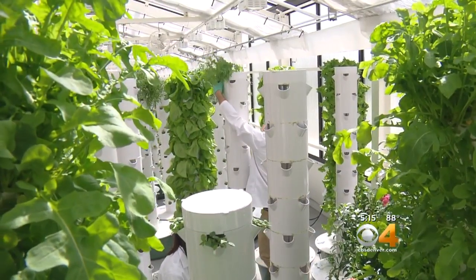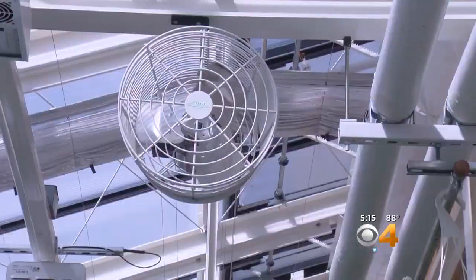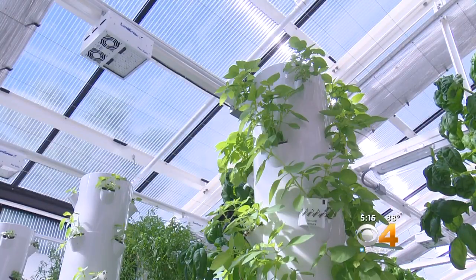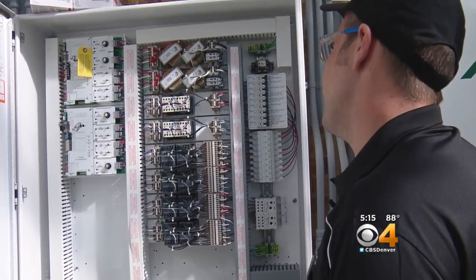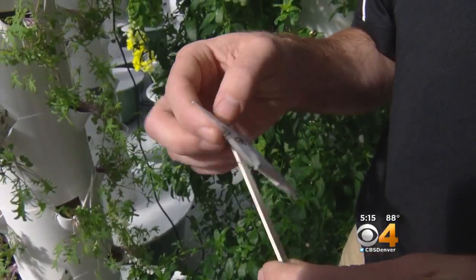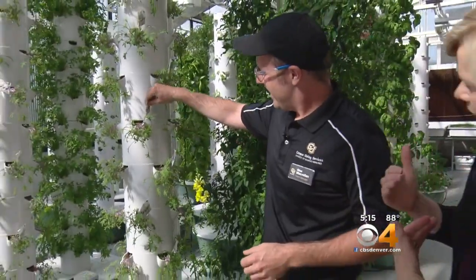Alex McMillan is farm manager of this high-tech greenhouse. A computer maintains optimal light, temperature, and growing conditions. It will send alerts to his phone if something should go wrong with the greenhouse. Alex has thought of everything — he even employs good bugs to fight pests. They attack the bad bugs.